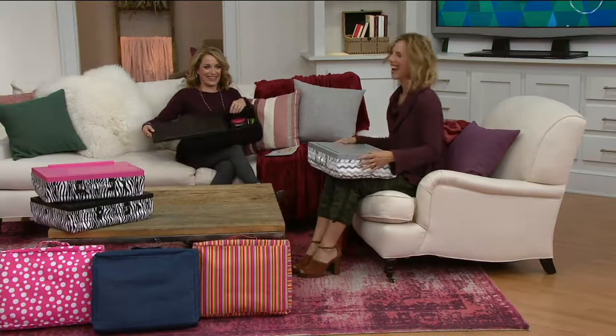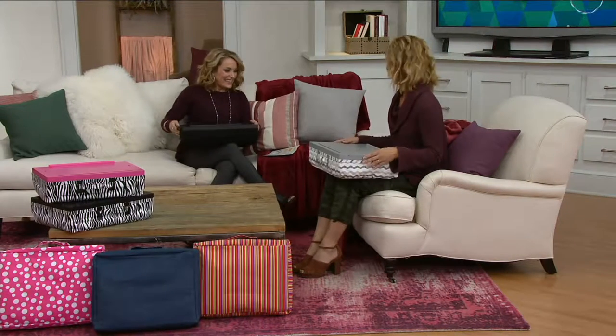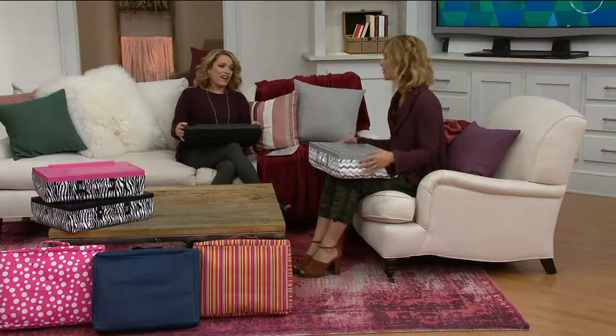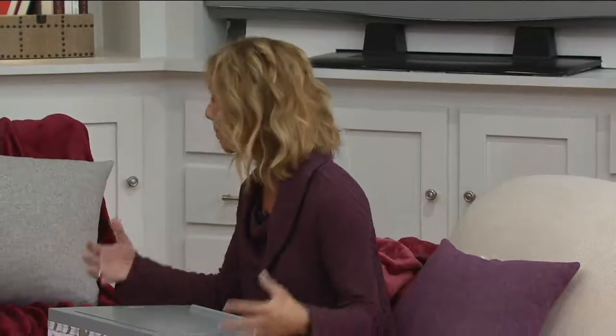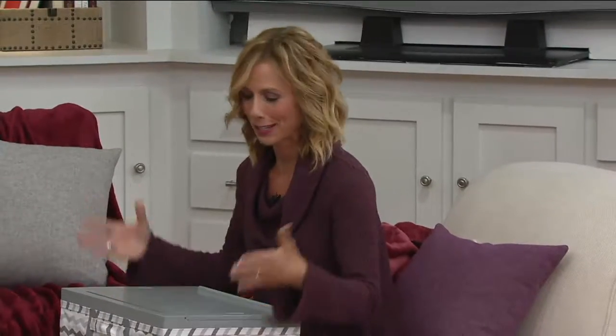And you brought me snacks, that's very nice. I did. This comes from iCosy. They're known for designing home accessories that are simple, but they help to organize too, so I love it.